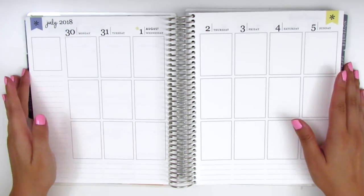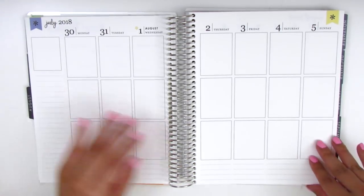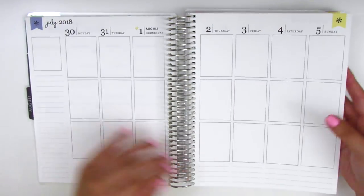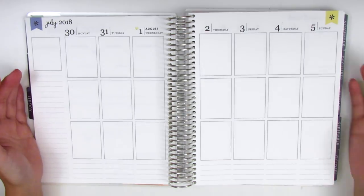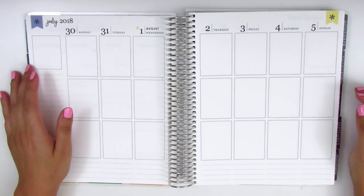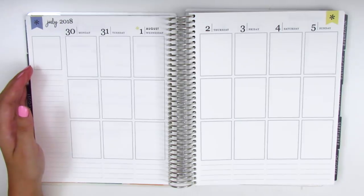I'm really behind in my planning right now, about three weeks behind, so I have a lot to catch up on. Today is actually already the 18th of August and I haven't done any planning for the last couple weeks. Part of it was because we were out of town on a road trip and then as soon as I got back I pretty much started work right away, so settling into the work routine has taken up a lot of my time.